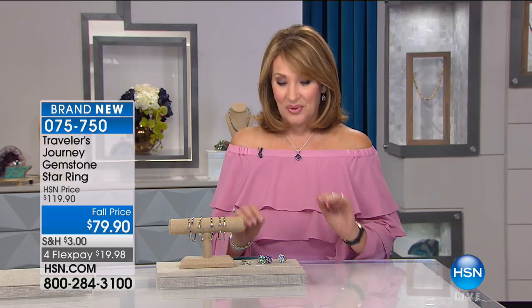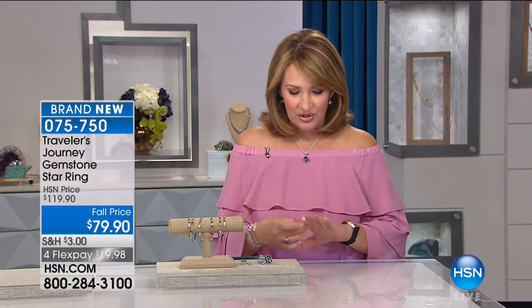Hi everybody, how are you this afternoon? Delighted to have you with us. Actually it's morning for anybody who's not on the East Coast, but we have some fun in store for you because today in HSN's Designer Gallery, we're going to be showing you some gorgeous collections from around the world. First hour is our Traveler's Journey brought to us by Mariana Jacobs. Mariana is a world traveler and a designer who's inspired by all things beautiful from all ends of the earth.